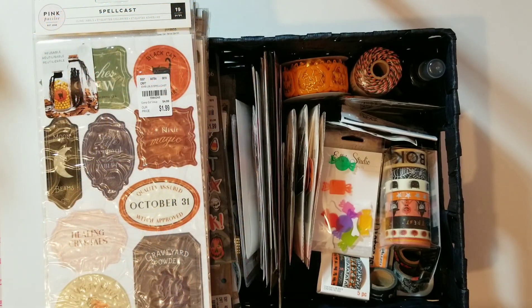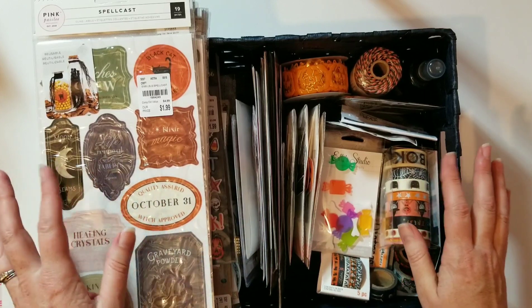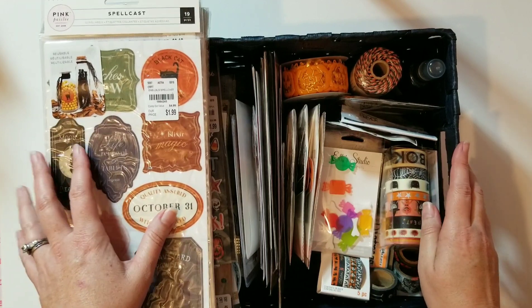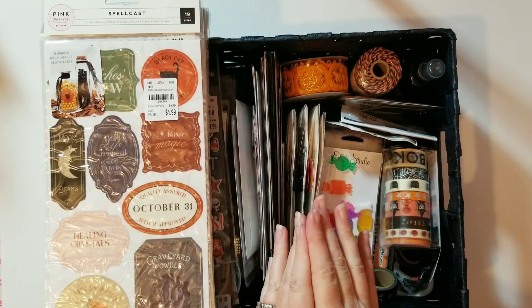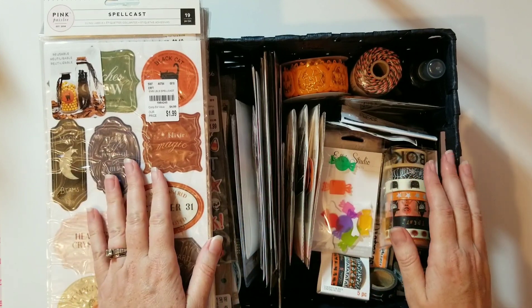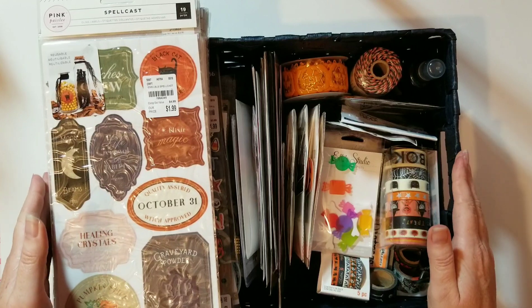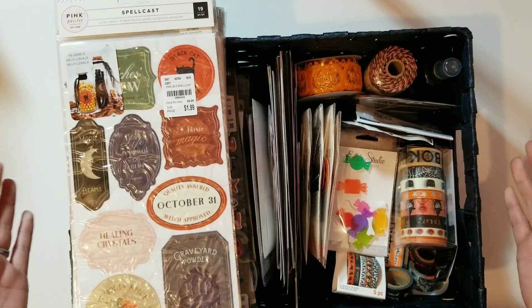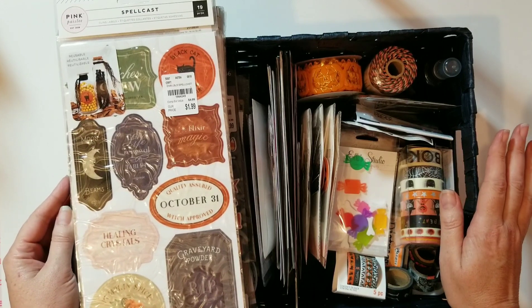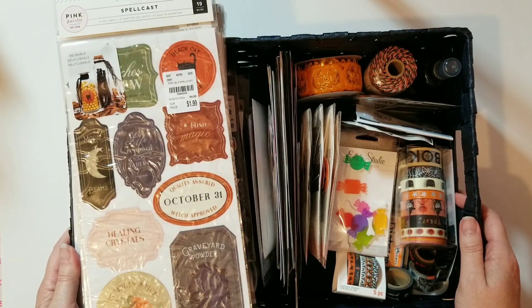Hey y'all, this is Michelle from the Scattered Scrapper. Welcome to my channel! I am so excited today because it is the first day of fall — fall is my most favorite season. Since it's the first day of fall, I'm ready to get into scrapping those fall memories and especially getting started on my October daily. I've never done one before; this will be my first year. I went through all my supplies to see what I could gather, and these are all the things I found.